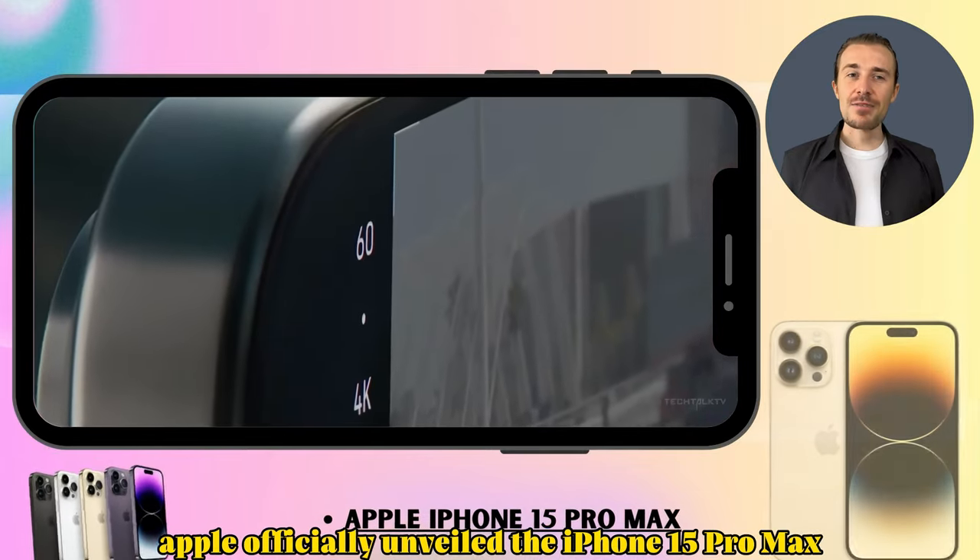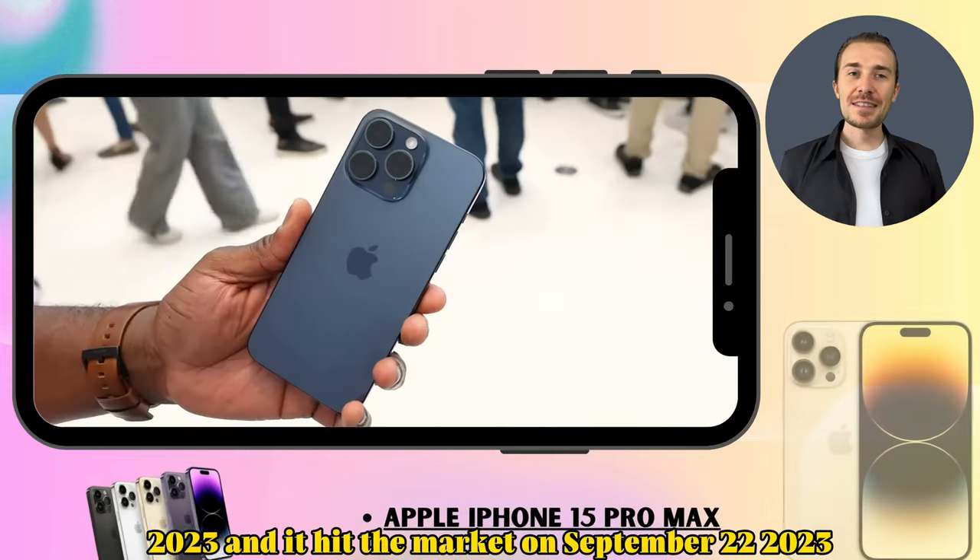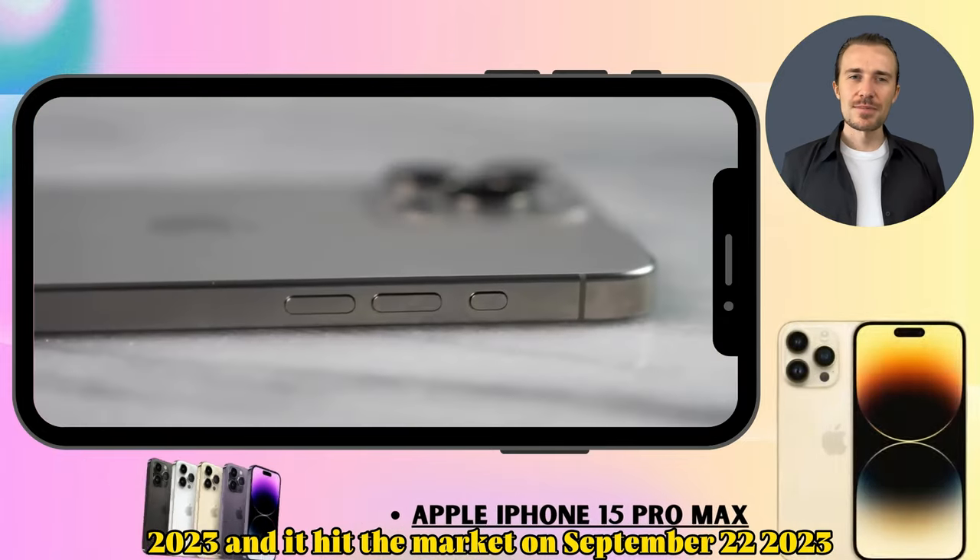Apple officially unveiled the iPhone 15 Pro Max on September 12, 2023, and it hit the market on September 22, 2023.